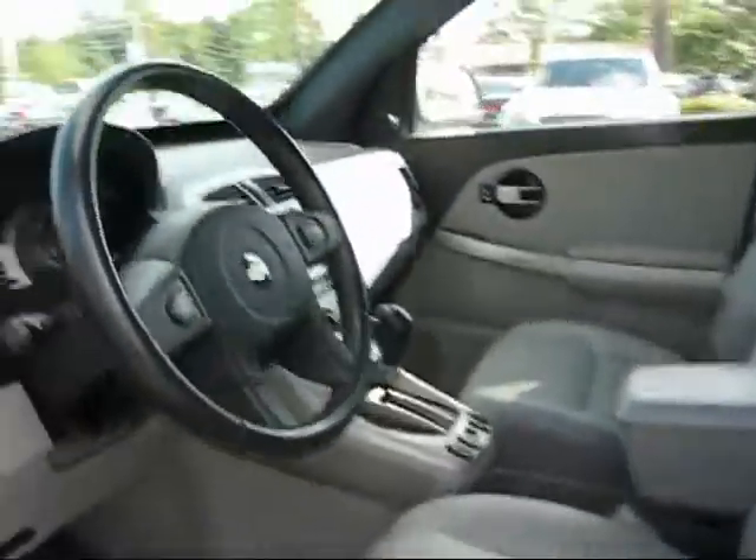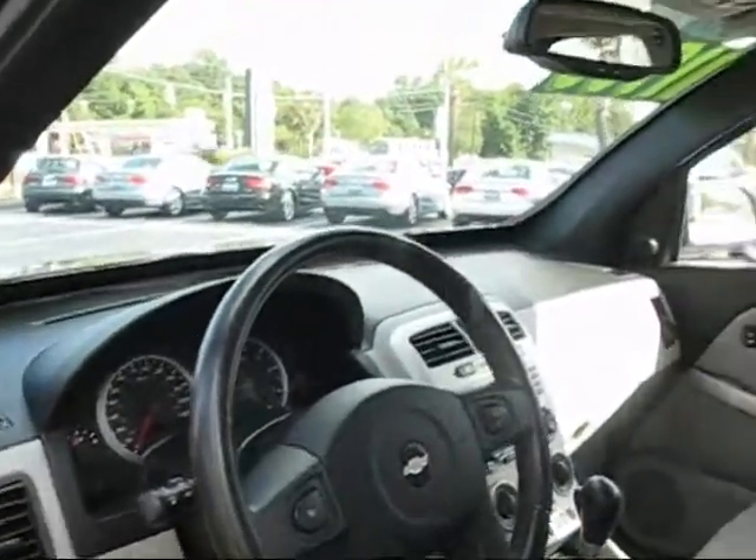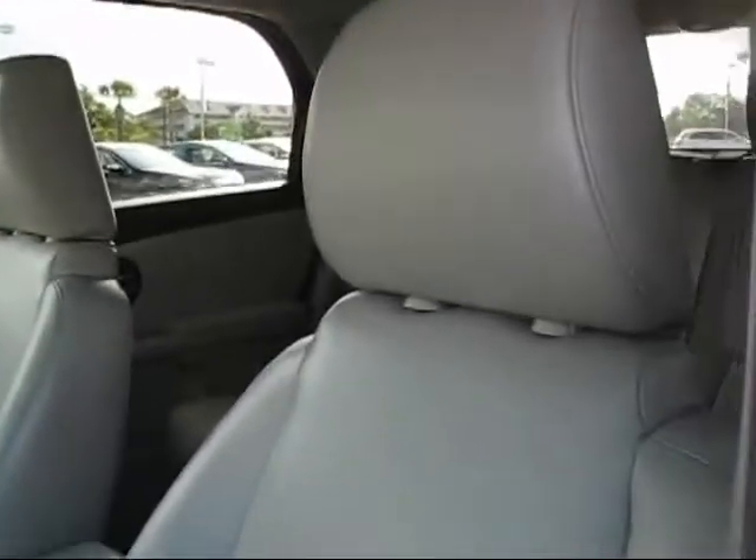Great leather interior. You got a power seat in here. It does have cruise control, power windows, power locks. Nice room in the back for the kids.